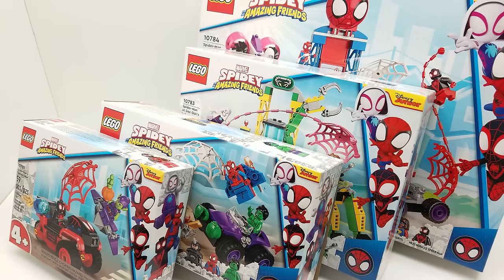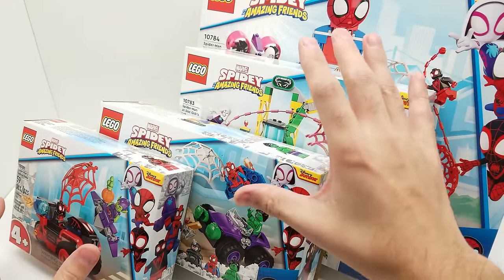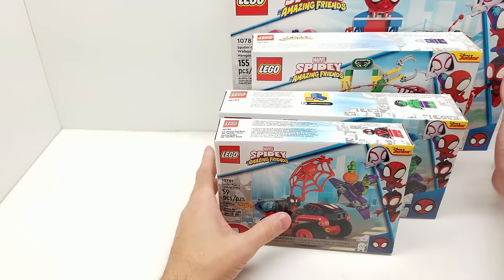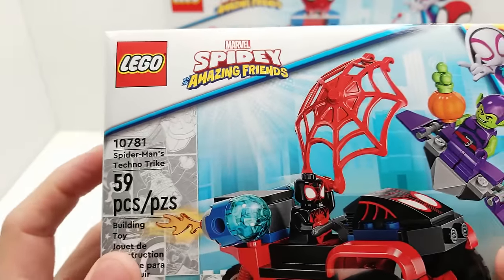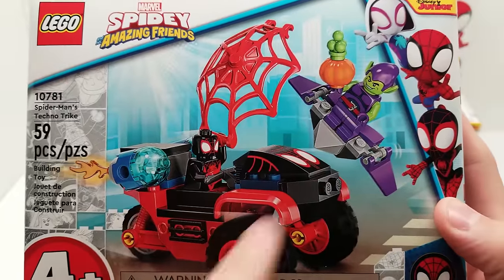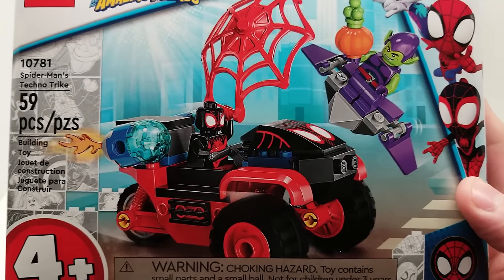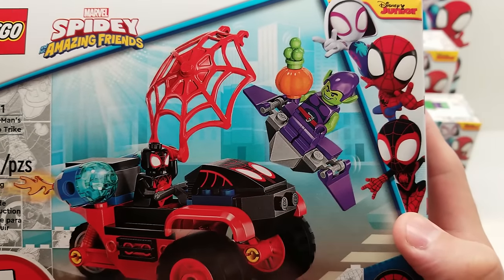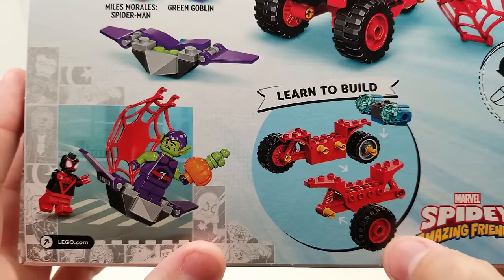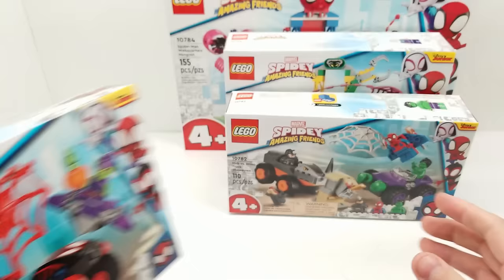Welcome back to Vince and Gigi's Super Channel G! I'm so excited to finally take a look at these Marvel Spidey and His Amazing Friends Lego sets — all four of them are here. First off, we have Spider-Man's Techno Trike, which is pretty cool. It has Miles Morales as Spider-Man with Green Goblin, also known as Gobby, and it looks like a jet-propelled three-wheeler.